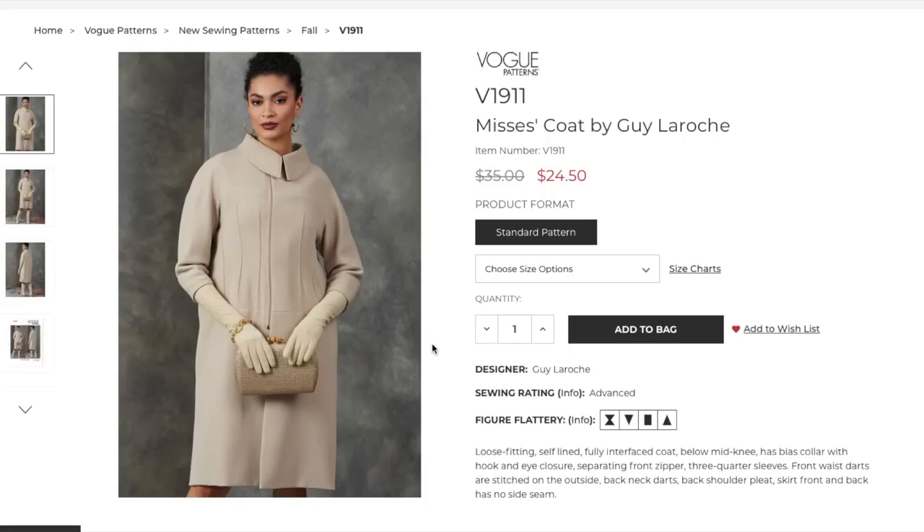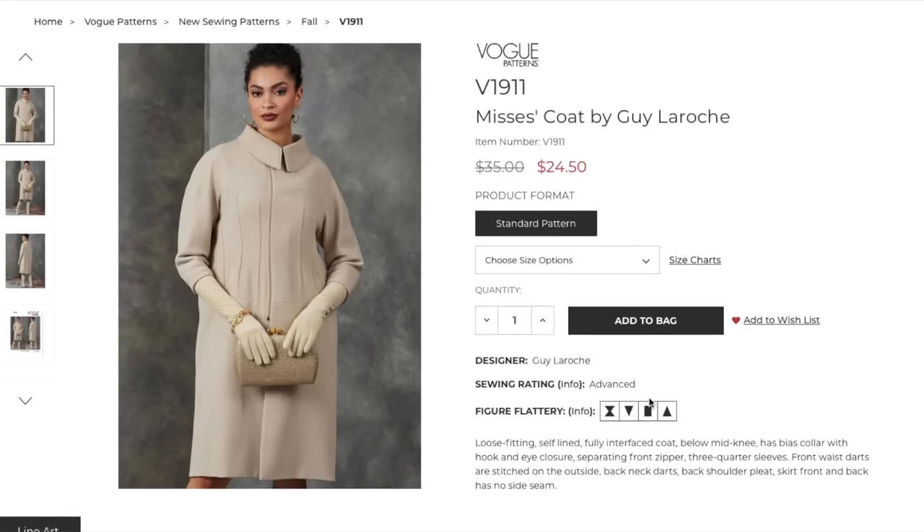Our first pattern is a coat by Guy LaRoche. It is an advanced pattern, loose fitting, self-lined — that's going to be a hefty coat — fully interfaced, another layer of fabric. This feels more like winter to me, maybe because I live in the southeast where we only need coats for a couple of weeks. It's below mid-knee and has a bias collar. I love bias collars — if you've never sewn a jacket or coat with a bias collar, the way it folds over itself and hugs your neck, there's nothing like it. Bias collars are the best.